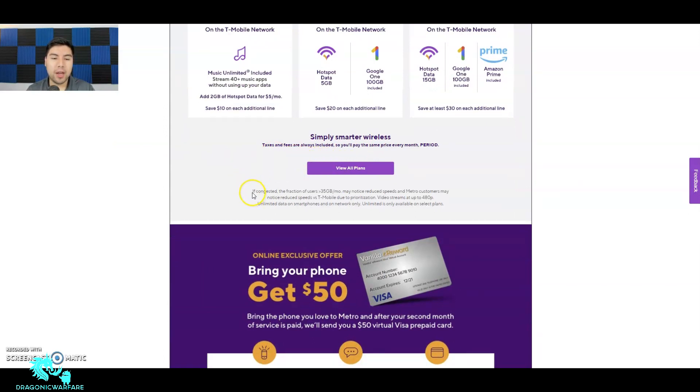Down here in the fine print it says: if congested, a fraction of users who go over 35 gigabytes of data on the unlimited plan will experience reduced speeds — so you will be throttled. Also, Metro customers may notice reduced speeds versus T-Mobile customers due to prioritization. So if you have a T-Mobile plan you'll get faster speeds than a Metro customer. Video streams at up to 480p.